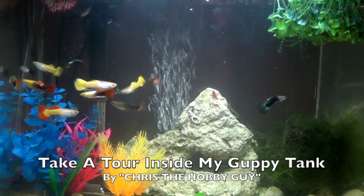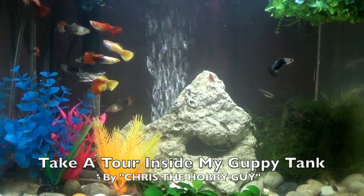Hi, I'm Chris the Hobby Guy. Let's take a tour inside my guppy tank.